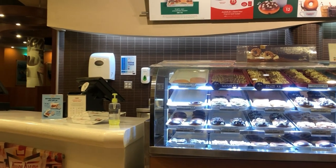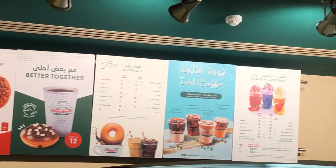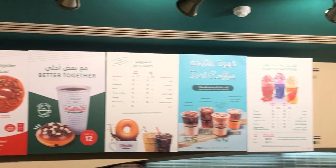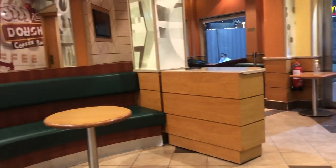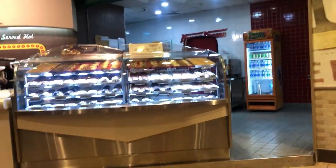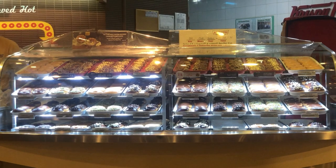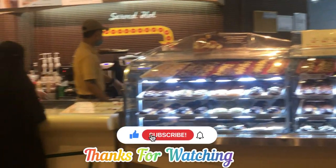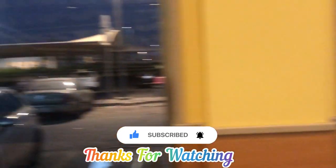بتائیے کہ آپ کو یہ vlog کیسا لگا اور Krispy Kreme اور Rice and Spice کی reviews کیسی لگیں۔ آپ میرے channel پر کس قسم کی videos دیکھنا چاہتے ہیں؟ میرا channel ایک mix content channel ہے جس میں educational videos، بچوں سے related videos، شاعری، vlogs، اور informative videos بھی ہوتی ہیں۔ اگر آپ کو یہ video پسند آئی تو like، share، subscribe کریں اور comment ضرور کریں تاکہ مجھے motivation ملے۔ Thank you!